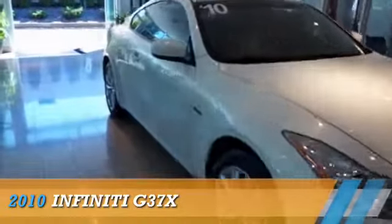Presenting the 2010 Infiniti G37X, powered by all-wheel drive, a 3.7-liter six-cylinder engine, and an automatic transmission.